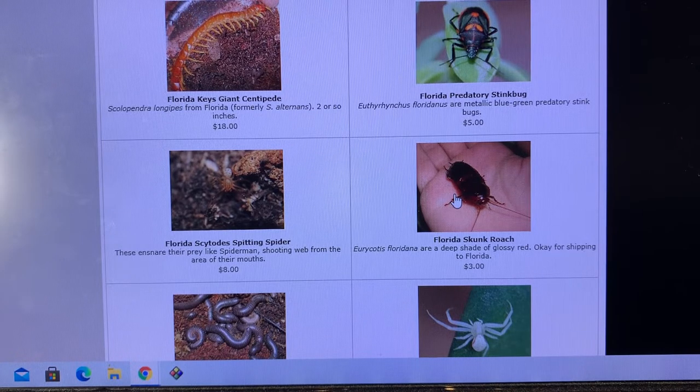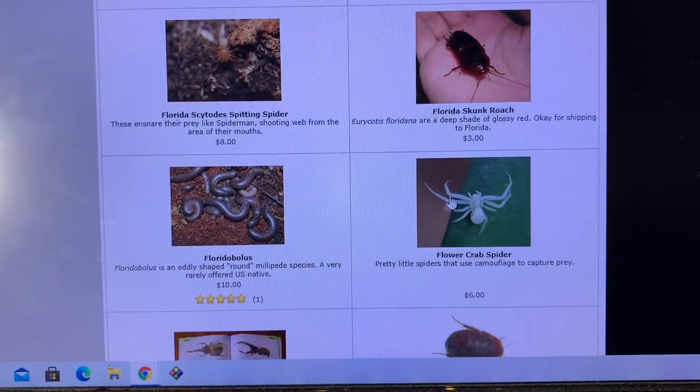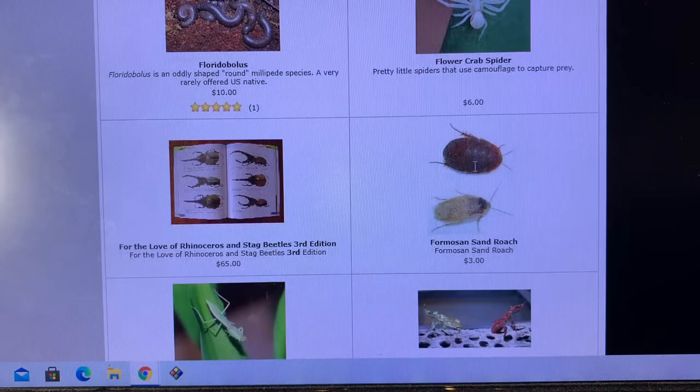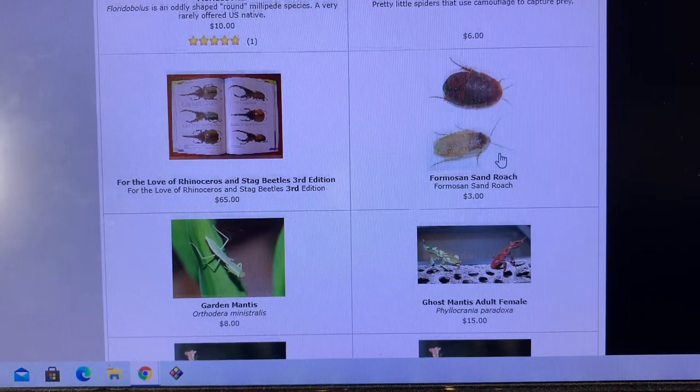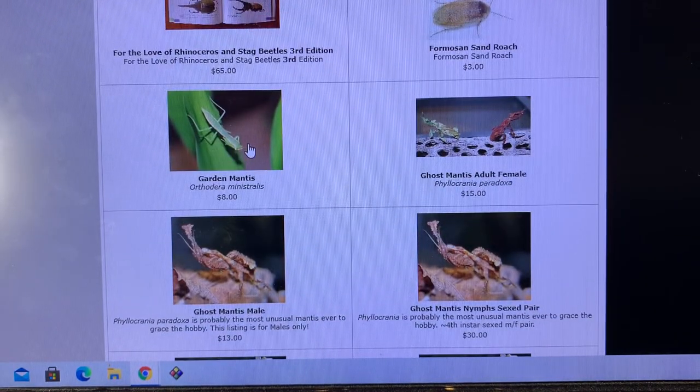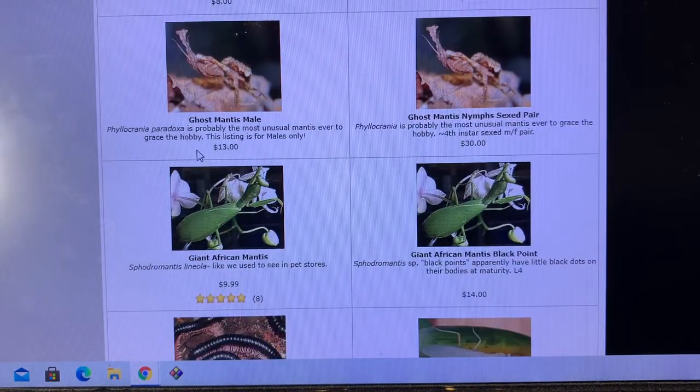Haven't had the Florida skunk roaches in a few years — would like to see them again. Florida bolus spiders — I mentioned earlier that one of my friends, Orin, has one of these species named after him. Flower crab spiders — one of the most beautiful spiders in the U.S. hobby. Sand roaches. Ghost mantises. Garden mantises, Orthodera ministralis — a species that was once more popular in the hobby, probably one of the top 20 most regularly occurring species, partially due to a breeder in New Zealand who would send them out to hobbyists rather frequently in days gone by.